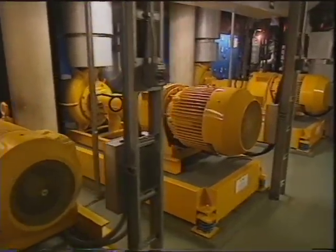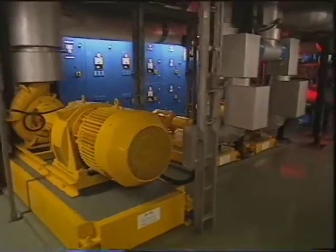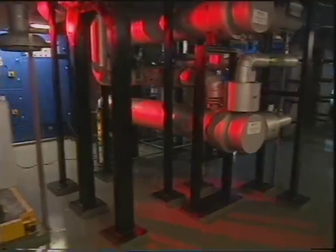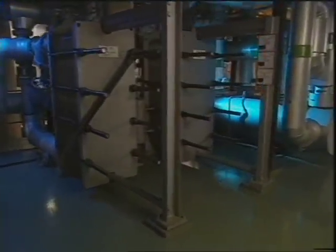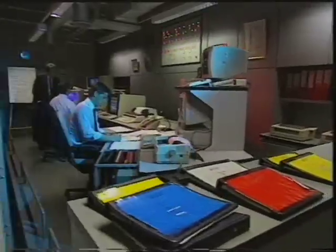Going to the root of the building, to the hidden service basements, we find the source of these ducts and tubes, and the logic of this great machine-like building is clear. Giant heating and cooling units, massive generators, and rooms of batteries to keep the computers going. The world can fail, but Lloyd's can continue insuring forever.